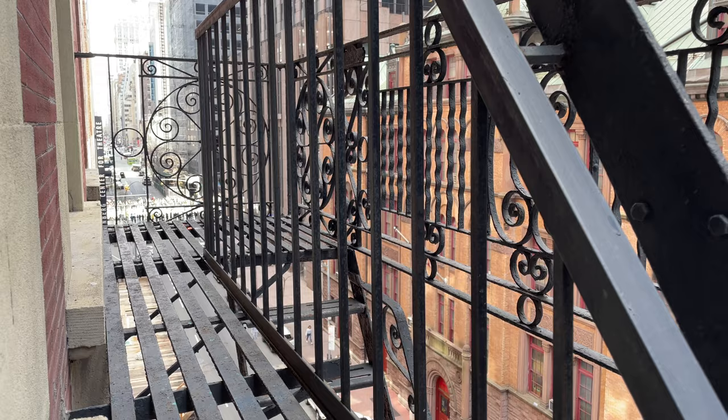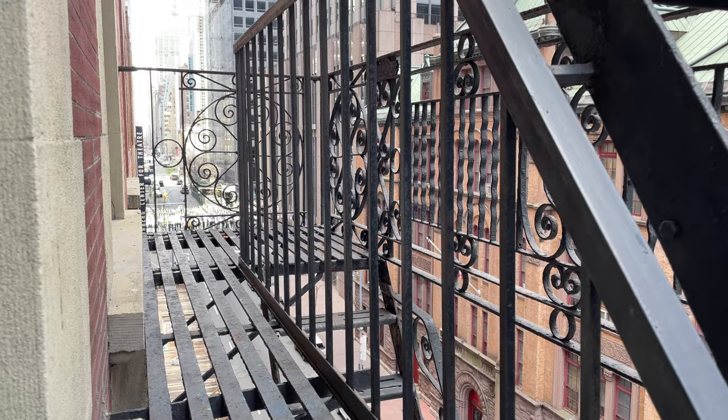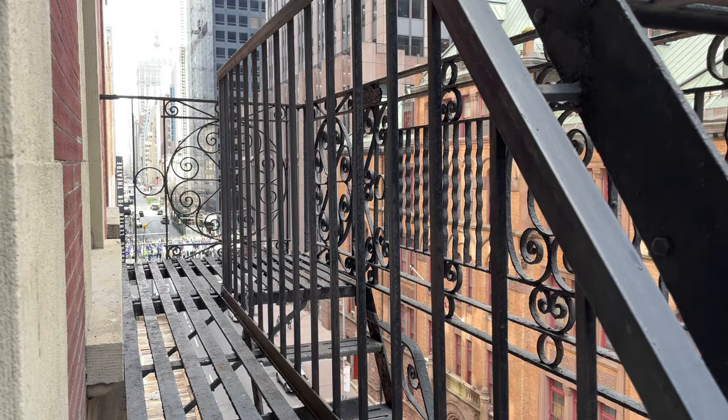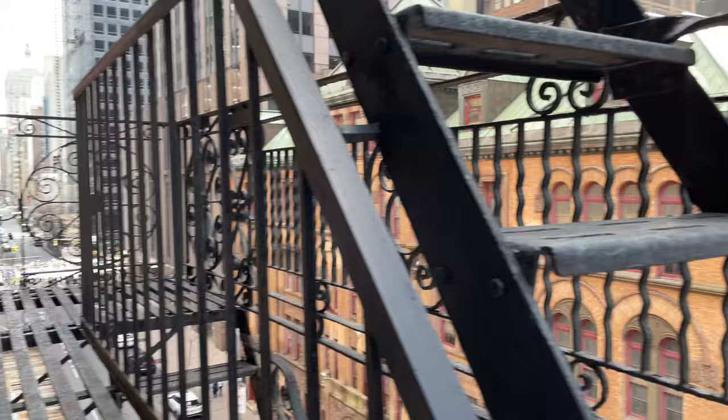I have stood on a New York City fire escape — that's a bucket list item. That's something you've got to do at least once in your life. I'm counting that as a real positive for Hotel 46: it gives you the opportunity to stand on a New York City fire escape. Awesome.